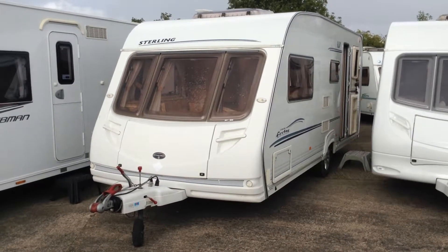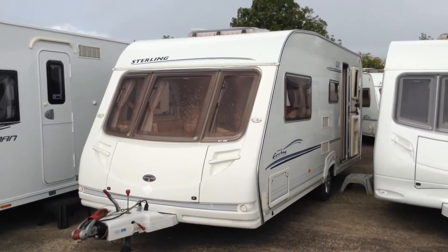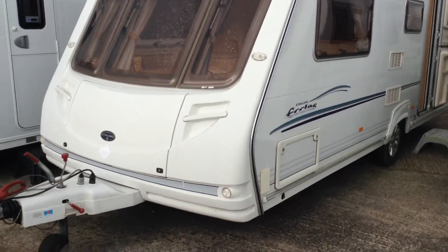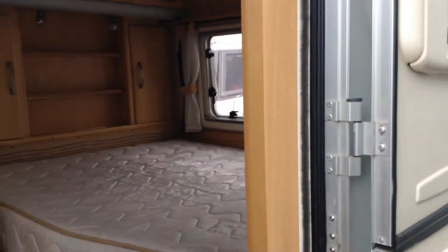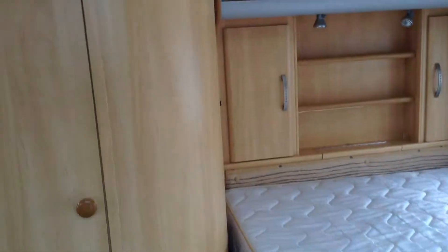It's a great fixed bed caravan and it's great price too. It comes with a gas barbecue point if you like your outdoor cooking. You've got a storage locker, alloy wheels, and a split entrance door, which means you can have it half open and half closed.